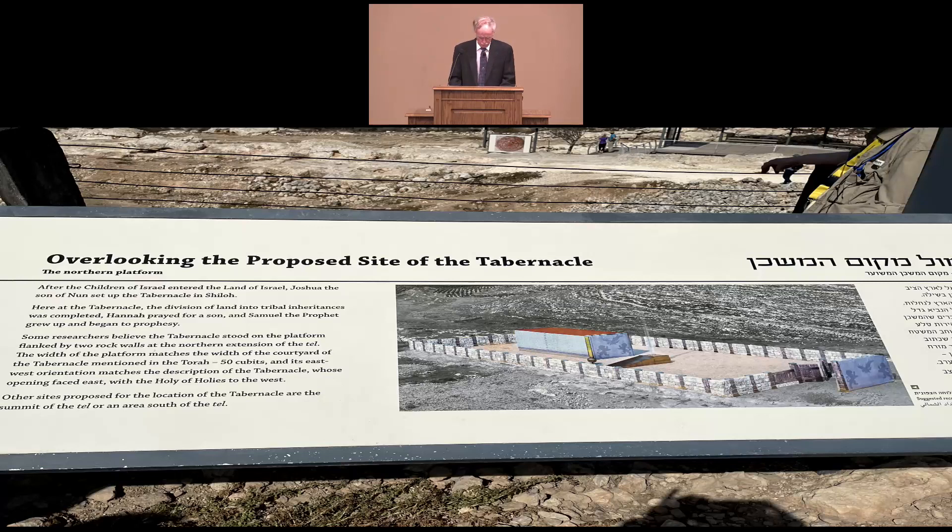We saw a possible location where the tabernacle stood for about 300 years — from the time of the conquest of Canaan by Israel during Joshua's time, all the way up until the Ark of the Covenant was captured by the Philistines in battle when Eli was judge over Israel. Ruins of an ancient platform area discovered there is 50 cubits wide, which is identical to what Scripture says, and that's one of the reasons why they think this might be the location of where the tabernacle stood.